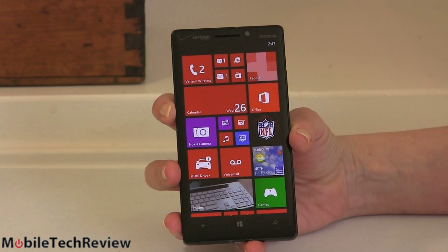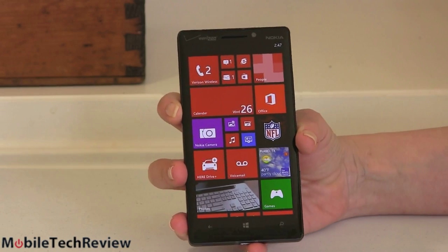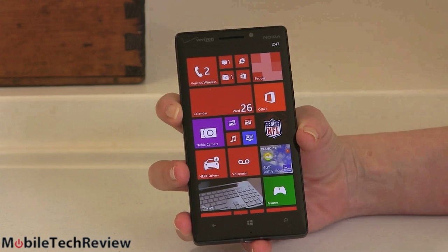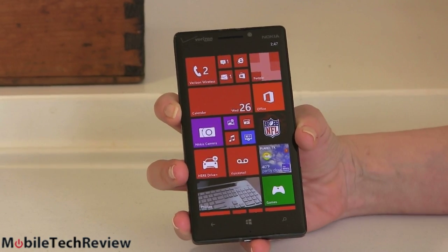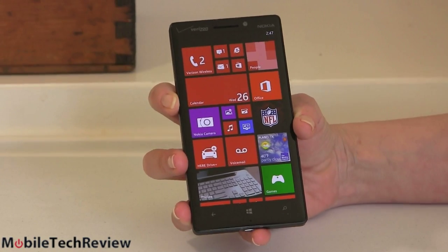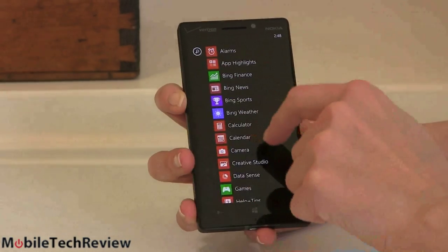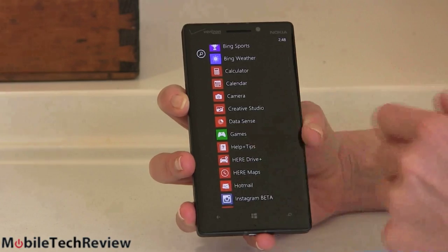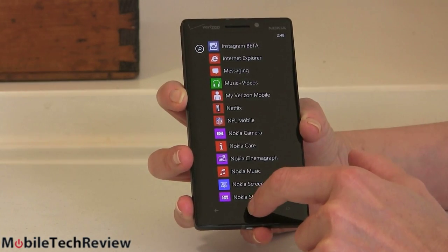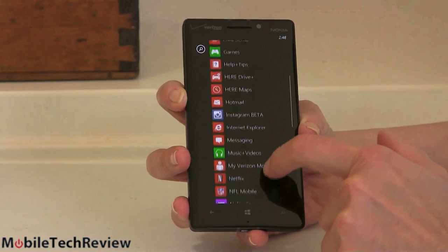Inside we have Windows Phone 8, an operating system I like quite a lot. The app story is still weaker on Windows Phone compared to iOS or Android, but I think at this point most of the apps that people want are here — The Weather Channel, Instagram, Facebook, all sorts of good stuff. I think it's enough to keep most people entertained, and Nokia includes all their great stuff.